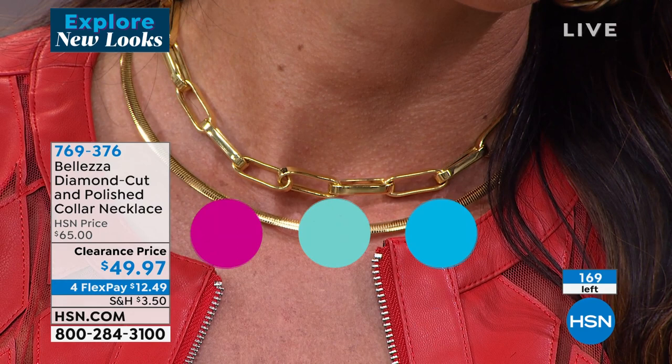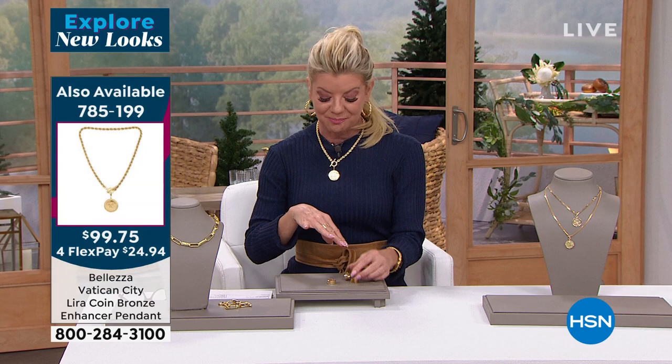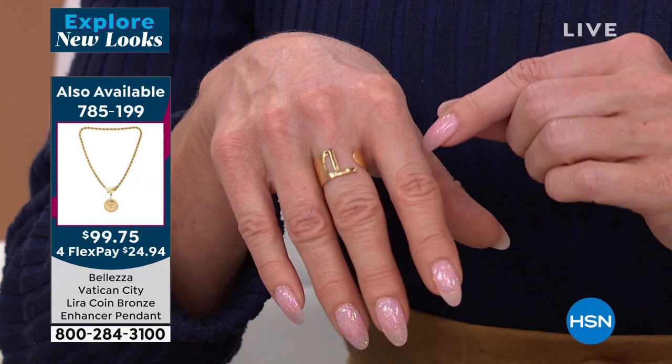Let's talk about our initial rings. Many of you are still asking about the necklace I'm wearing — this is one of the very few Vatican lira dove necklaces still available, in either all gold or silver tone with that big fabulous rope chain. Initial rings — it's like a little tattoo ring of your initial. That is also on sale for the first time. Item number 785-199.